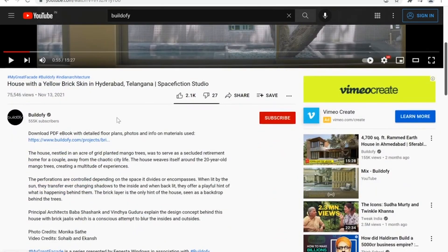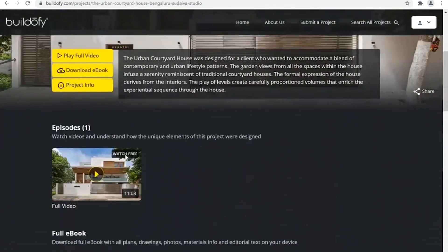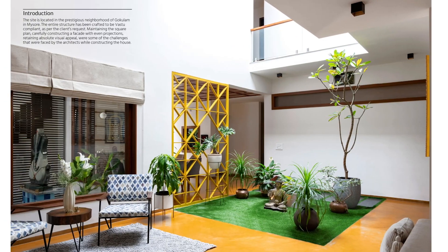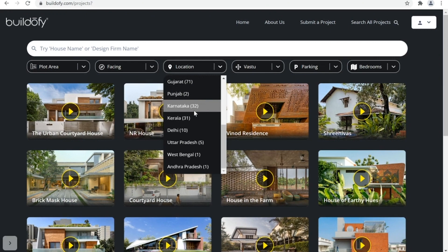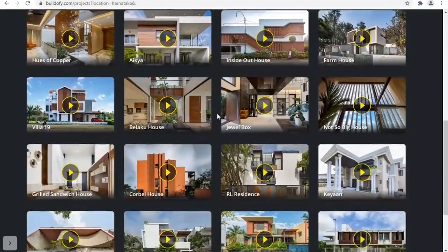Click on the link in the description below to visit buildify.com, where you can become a member and download the full PDF ebook, including detailed floor plans, sections, elevations with dimensions, and the material palette. You can download 200-plus PDF ebooks of houses from across India.